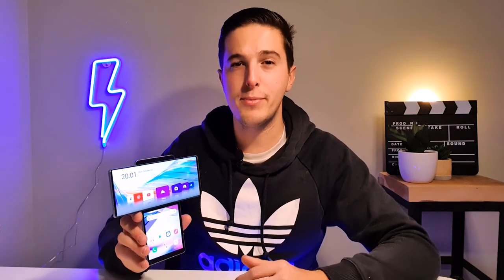The LG Wing has a new phone that can swing its screen, but is this going to be the next thing on the market? We'll find out in this video.